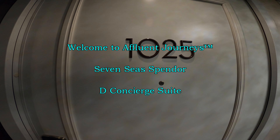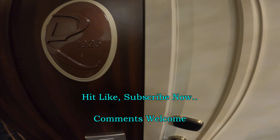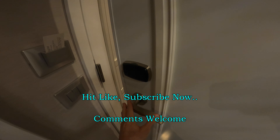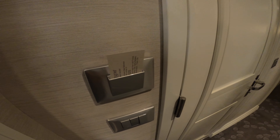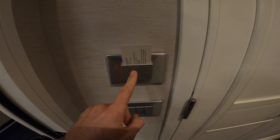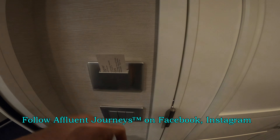We are looking at a concierge class category D suite here on board the brand new Regent Seven Seas Splendor. They now have touch locks on Regent, and if you want to just have the lights on all the time and not have to worry about your card, just put another card in there.